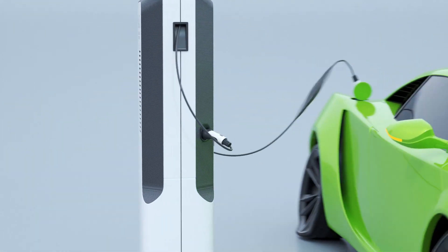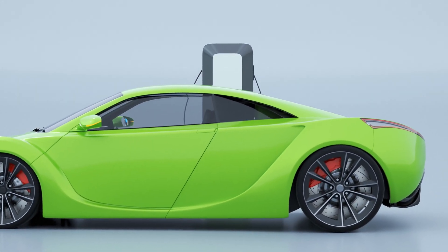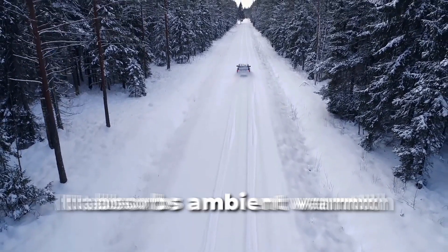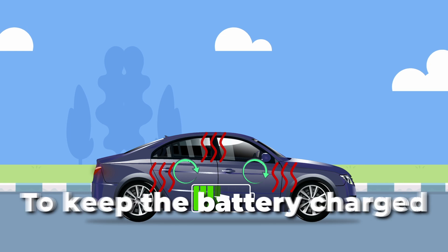Even when sunlight is limited, the car taps into traditional charging methods, ensuring that your journey never stops. The car is also designed to harness the power of not just light, but heat as well. It absorbs ambient warmth from the surroundings, converting it into electricity to keep the battery charged.